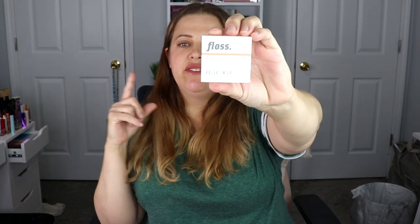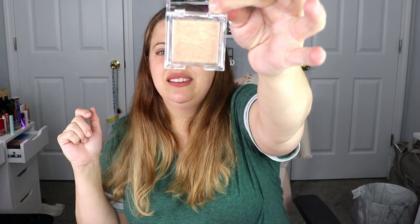The last Ipsy item is a highlighter from Floss — I think I've gotten a lipstick from this brand before. It's actually a really good size highlighter for an Ipsy Glam Bag. The shade is beautiful, but I definitely feel like I have something like this in my collection already, so I'm going to put this in a future giveaway. It's really pretty and looks full size — a very nice size for the Ipsy Glam Bag.